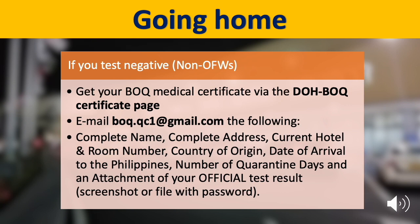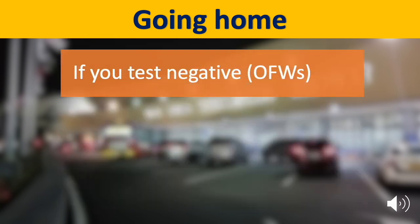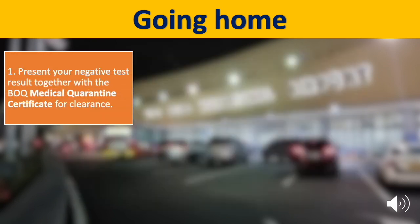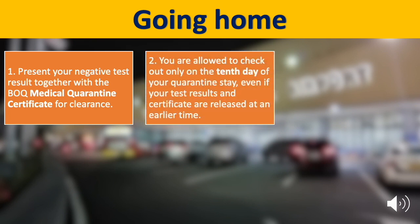For non-OFWs, if you test negative, you can get your Bureau of Quarantine medical certificate via the DOH BOQ certificate page, and you have to email the following details: your name, address, current hotel, etc., including the screenshot or file of your official test result. For OFWs, if you test negative, your test result and quarantine certificate will be released on day 9 of your quarantine stay. After your test, present your negative test result together with the Bureau of Quarantine medical quarantine certificate for clearance. You are allowed to check out only on the 10th day, even if your test results and certificates are released at an earlier time.